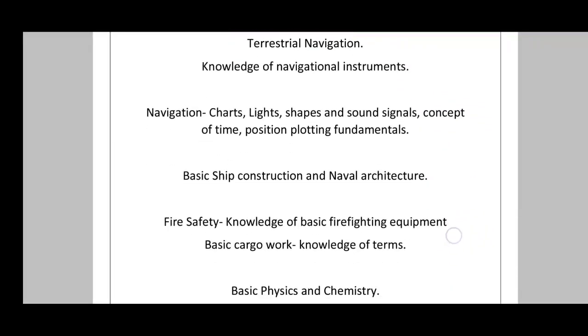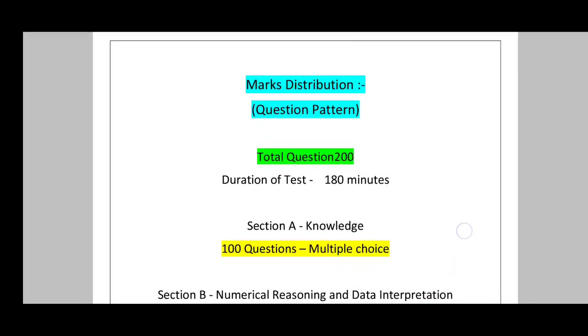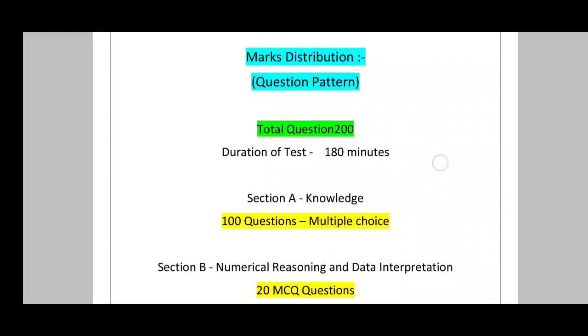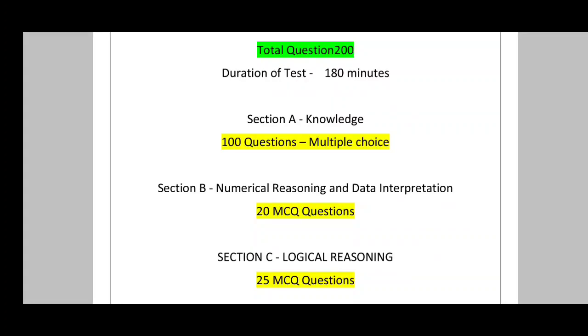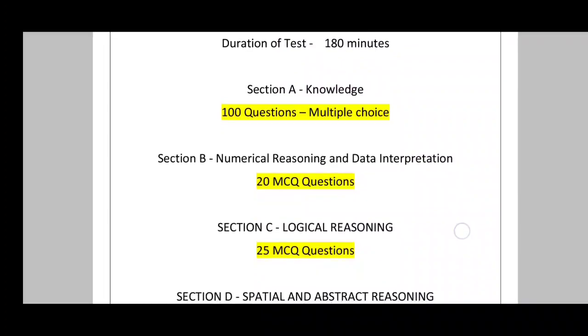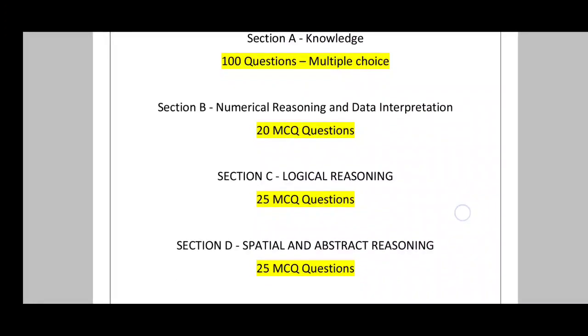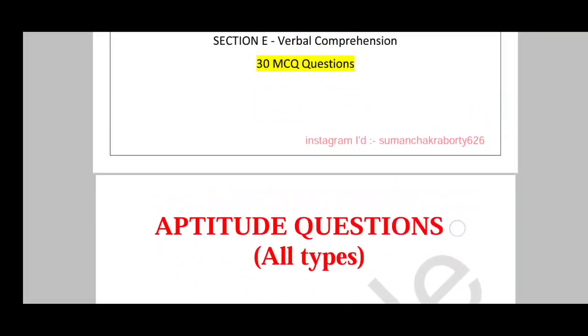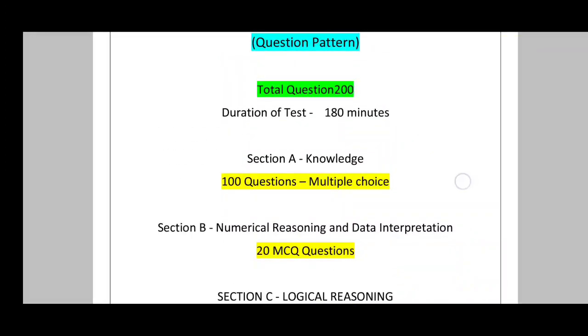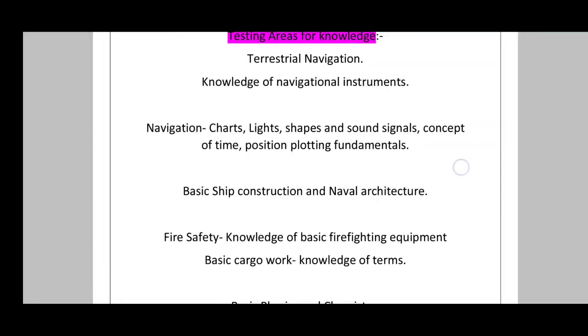Now for marks distribution: each correct answer carries 1 mark, and negative marking is 0.25 per question. Unanswered questions carry no negative marking. Section A has 100 multiple choice questions on general knowledge — navigation, cargo work, and related topics. Section B has 20 MCQ questions on numerical reasoning and data interpretation. Section C has 25 MCQ questions on logical reasoning. Section D covers spatial and abstract reasoning. Section E has 30 MCQ questions on verbal comprehension.